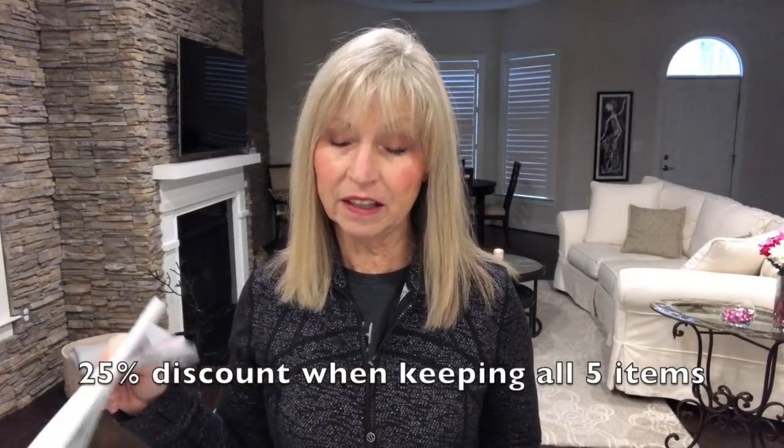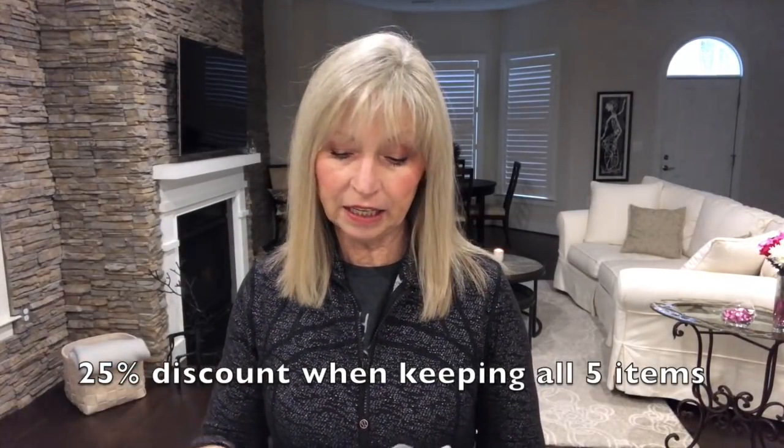Here we go! If you're not familiar with Stitch Fix, you receive five items — they are a personal styling service. You pay a twenty dollar styling fee, and anything that you purchase from that box, that twenty dollars is applied to your purchase. Shipping is always free. They give you a prepaid envelope — anything you don't want to keep, drop it off at the post office or give it to your postman.